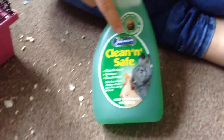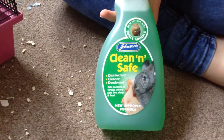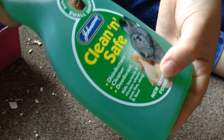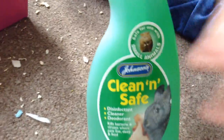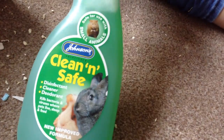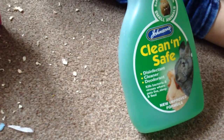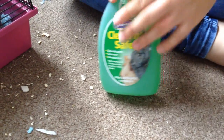This is Clean and Safe — an anti-bacterial spray for hamsters and small rodents by Johnson's. It's safe for them because you can't use normal bacterial sprays. If you can't get this anywhere, water is just fine. Sometimes you have to just use water because you don't want to spray this too much — otherwise it gets rid of their scent and they don't recognise their house. When cleaning them out, always save a bit of their bedding and mix it into their new bedding so they know their scent.